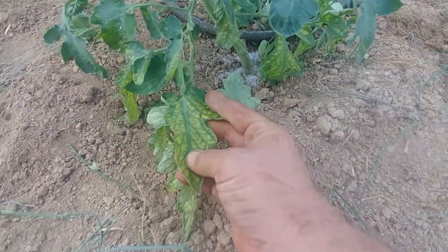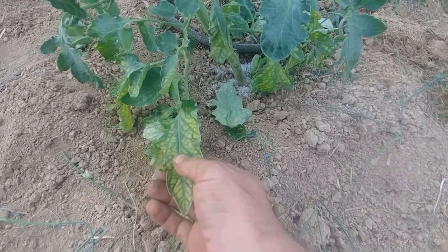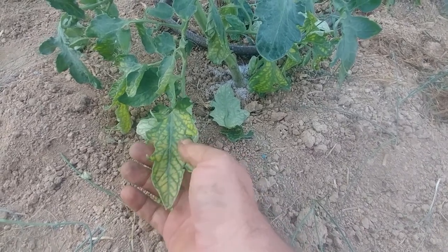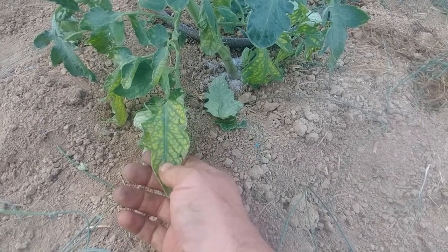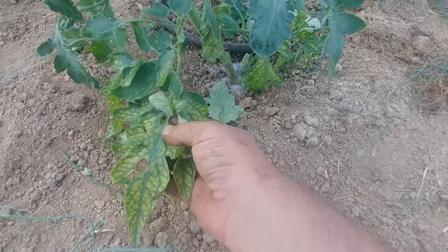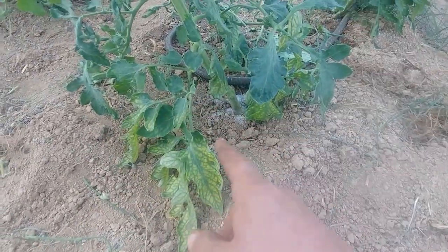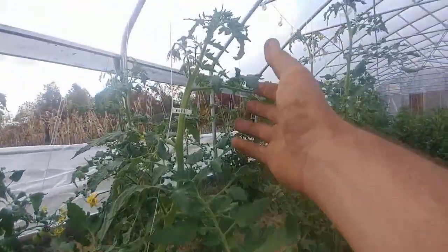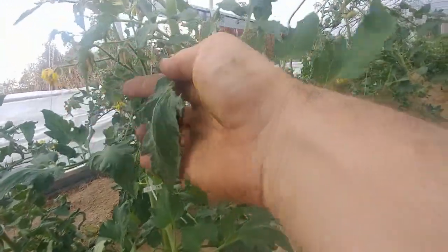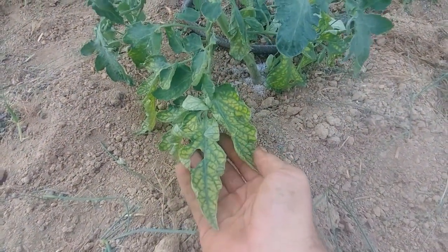So, magnesium shortage. If you look here, this is the classic telltale sign — the veins stay green, and then the area between the veins on the leaf turns yellow. In cases that are worse than this, they'll turn purple, as I understand it. What is happening is the plant isn't getting enough magnesium, so it takes magnesium out of the bottom leaves and uses it up in the top where the new growth is. So you've got what looks like good healthy leaves here, nice and green, and the new leaves forming up top are nice and green, but it's sacrificing the magnesium coming out of the older leaves.